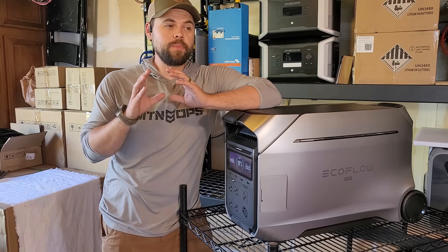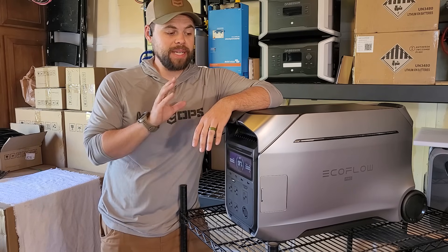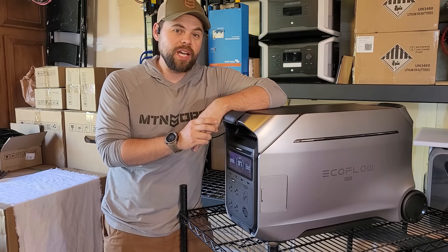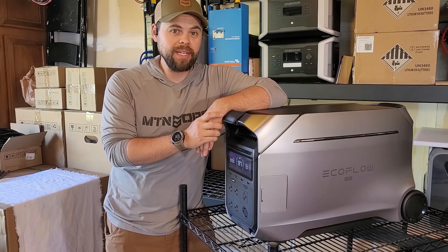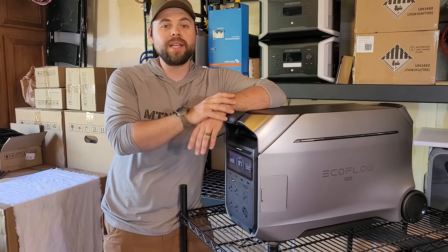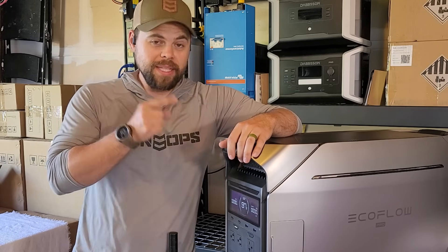I can confidently say that this is by far the most powerful single unit on the market right now. There are a couple of contenders against the Delta Pro 3, but EcoFlow has absolutely done a great job of bringing a solar generator that is both portable and powerful, and that even has 240 volt split phase power in it. I want to show you all the details in this video and let you know how well it's worked for me over the last month as I've been testing it. If you're looking for something that's right in that happy medium of being portable and movable yet has the capability of running a house, then this is it.